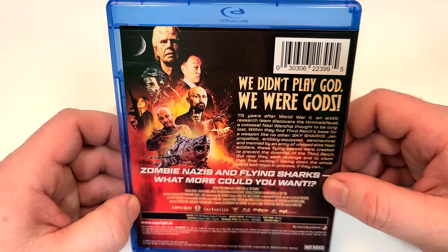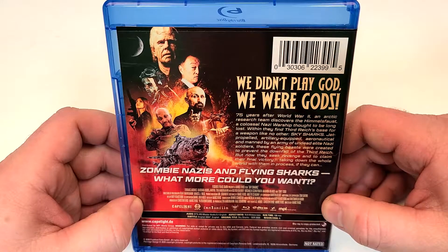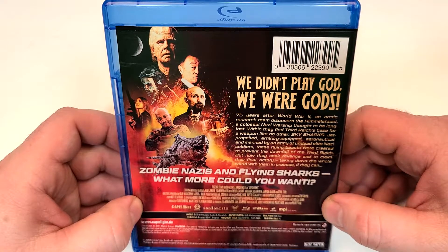We didn't play gods, we were gods. 75 years after World War II, an eclectic research team discovers the Hemelfost, a colossal Nazi warship thought to be long lost. Within, they find the Third Reich's base for a weapon like no other.